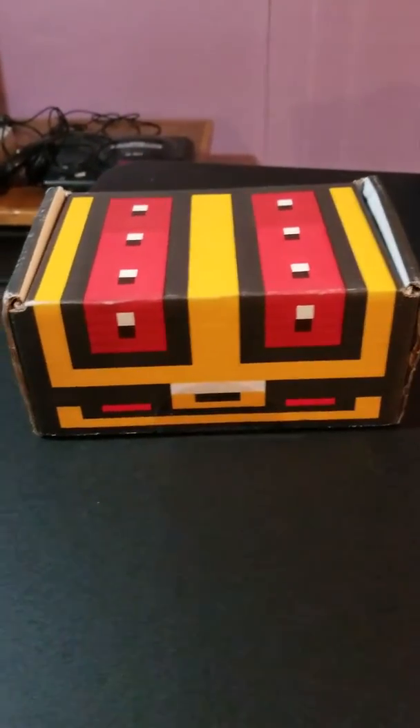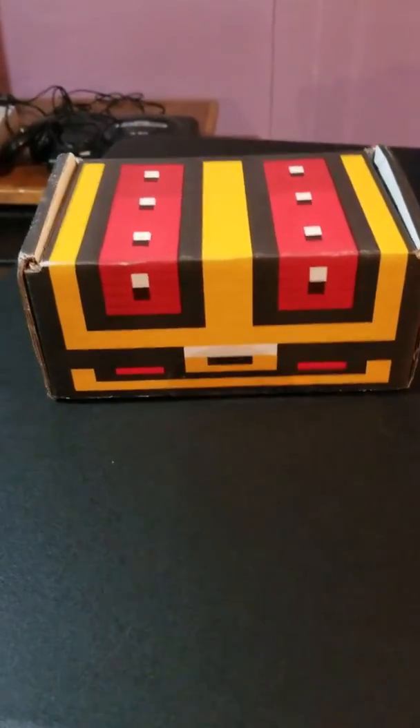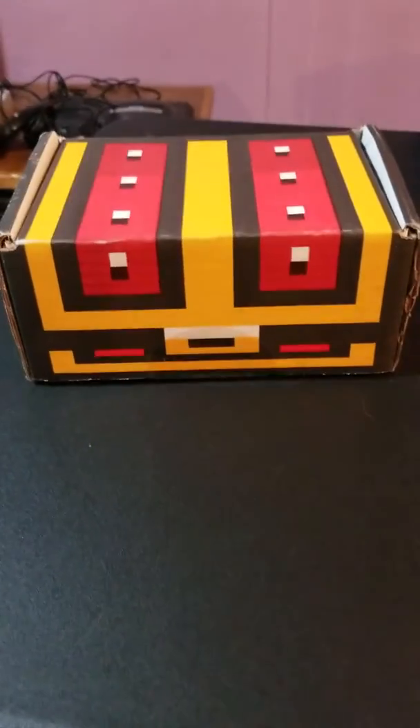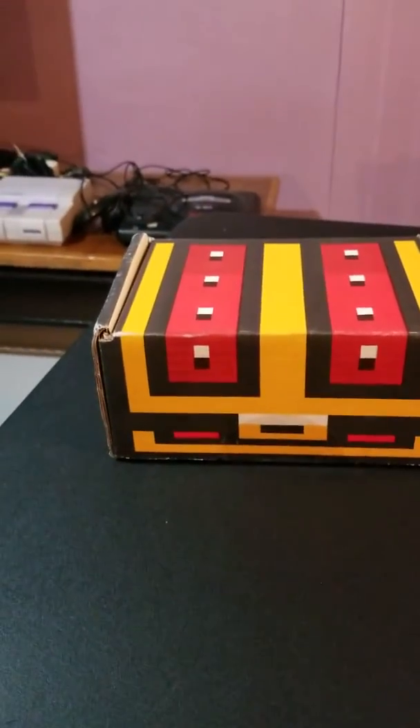Hello YouTube, here we are again with another monthly subscription box from Retro Game Treasure. This is box number 15 for me — I've been getting these just a little over a year now. So without further ado, let's get into it.